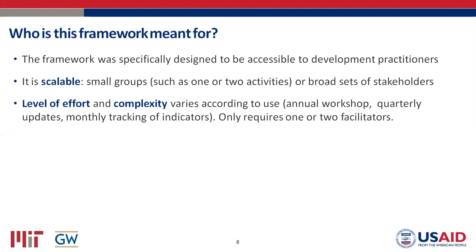It might only require an annual workshop, or you might want to update quarterly, or check indicators monthly. It's really up to you and what you're using the map for. Sometimes the reception we get is that this looks so complex and seems like so much effort. We really want to convince you that it really isn't — particularly if you're using it as a communication tool or simply to understand the system itself. It only requires one or two people on your team familiar with the approach, and then they can walk everyone else through it.